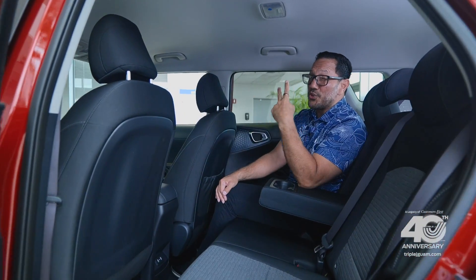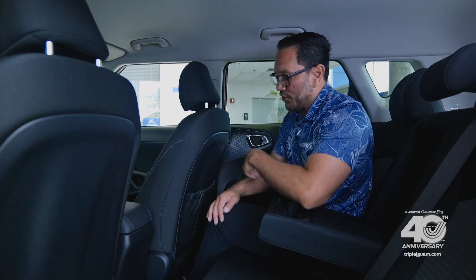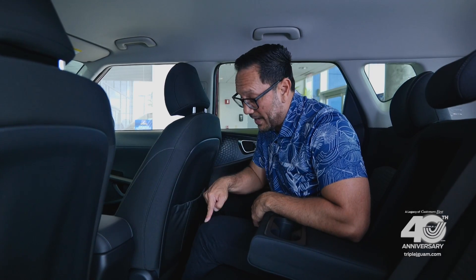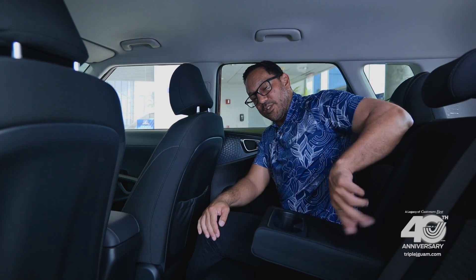The second row is super comfortable. You still get these plush seats and a ton of leg room. This seat is pulled all the way back and you can see there are still a bunch of inches between my knee and the seat back. You get an armrest with two cup holders and two USB-C charge ports — that's convenient.